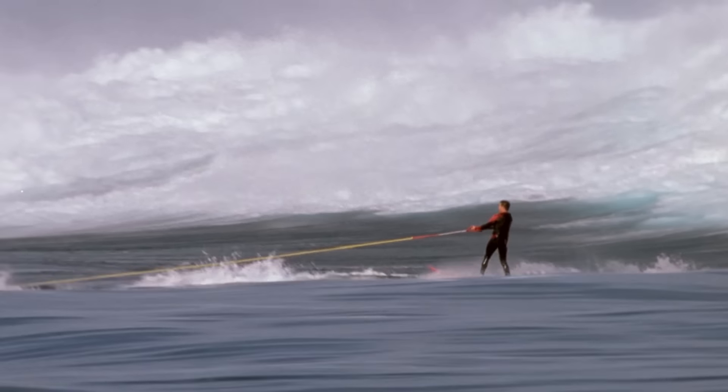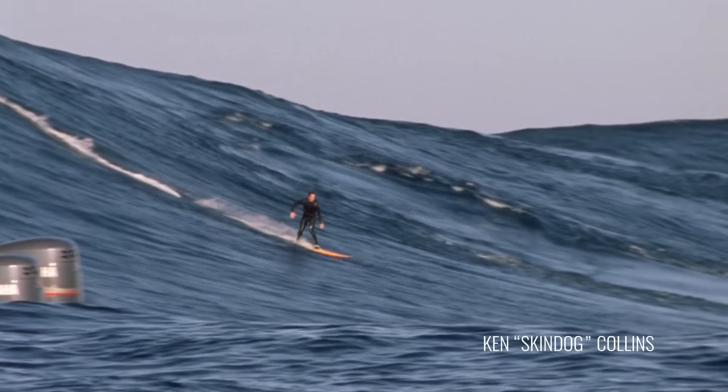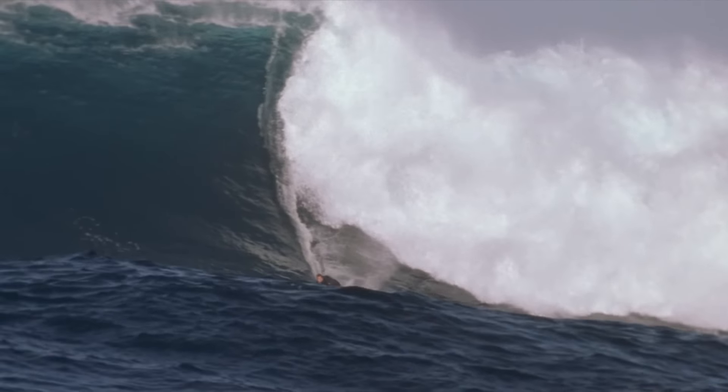As swell starts to move into shallow water, it starts to slow up a little bit. But you're 100 miles out to sea at Cortez Bank — it's just deep, open ocean all around. So you're looking at really long periods of swell, like 18 to 20 seconds. That means it's moving around 30 knots per hour. It's booking out there.